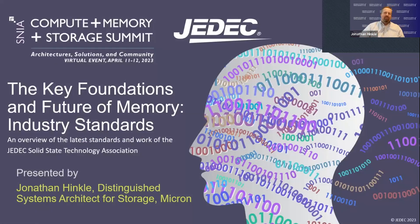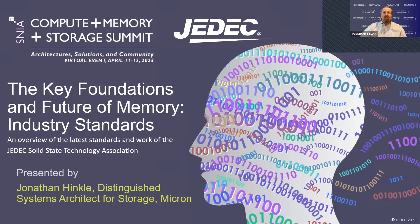Hello, my name is Jonathan Hinkle and I'm a Distinguished Systems Architect for Storage at Micron. Today I want to talk to you about the key foundations and future of memory industry standards, which are set in the JEDEC Standards Organization.